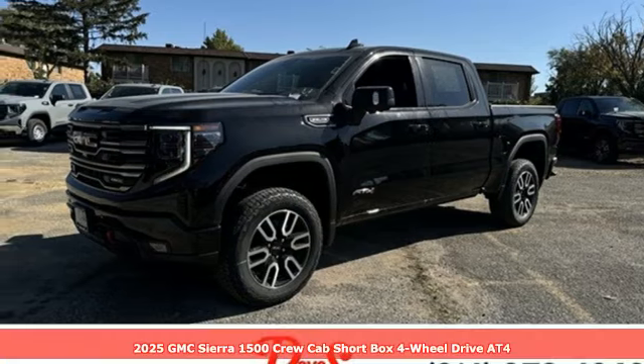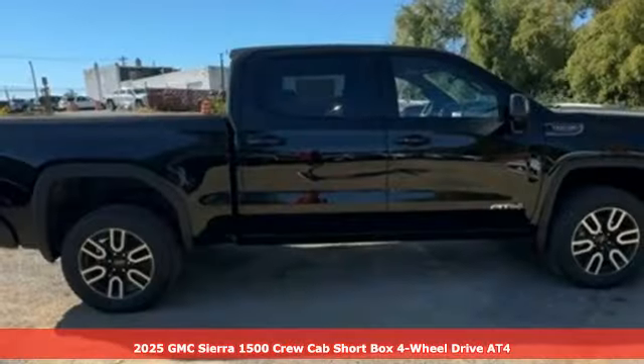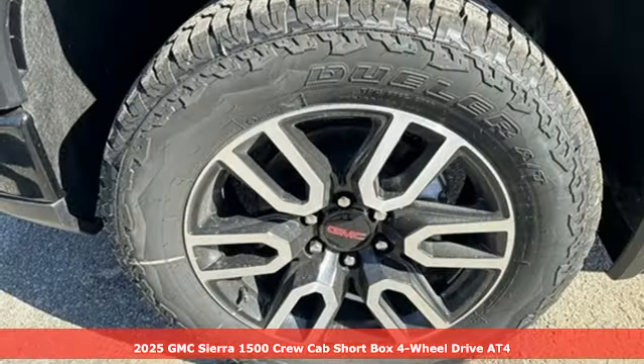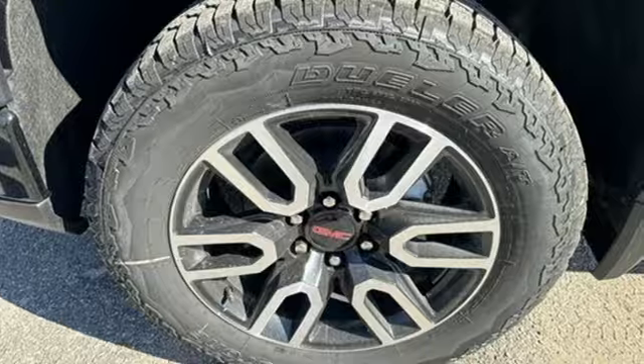Here's a new 2025 GMC Sierra 1500. Smart capabilities, strong performance, GMC. It's equipped for all your driving needs and wants.